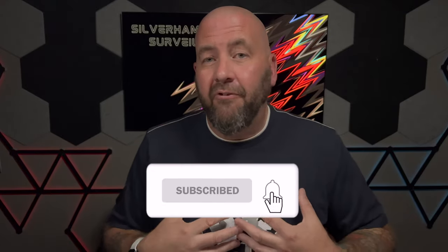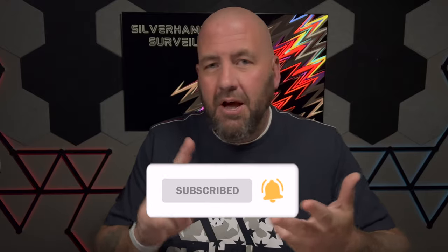Smash that like button if you enjoyed it. Subscribe to the channel and come back for much more — we talk HomeKit, Google Home, and all sorts of tech. I'm going to keep talking about products like this when something piques my interest that I think the world shouldn't miss out on. Check me out on Instagram. Until the next video, peace and love.